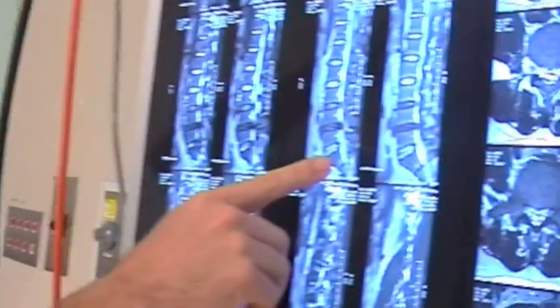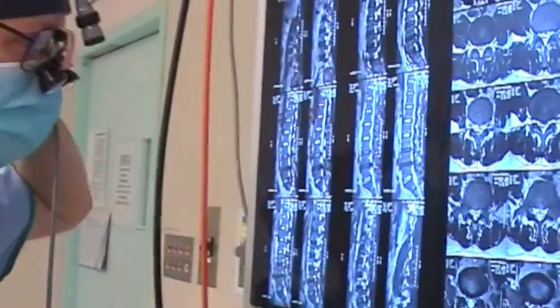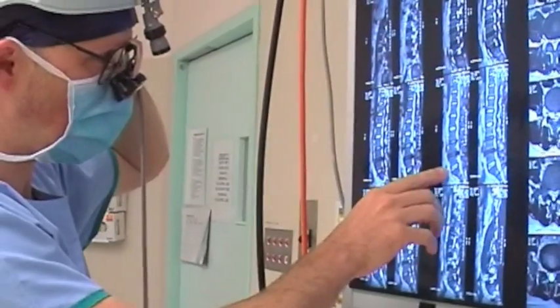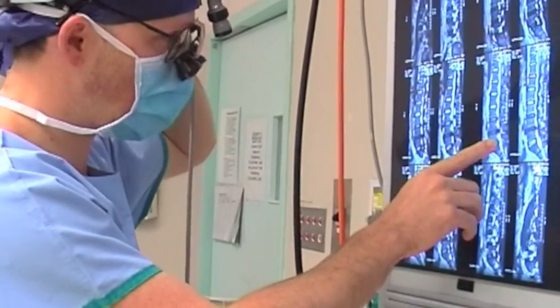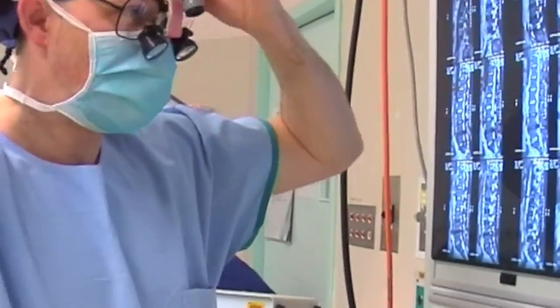You can see here on his scan. This type of scan is called an MRI scan, and he has a very large disc herniation on his back and it's squashing his spinal cord, and his legs don't work.